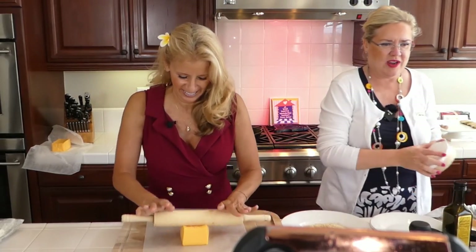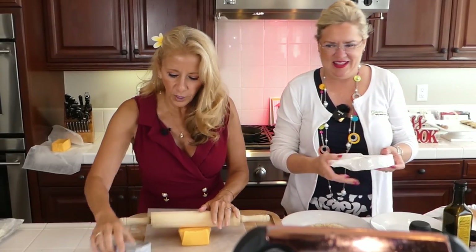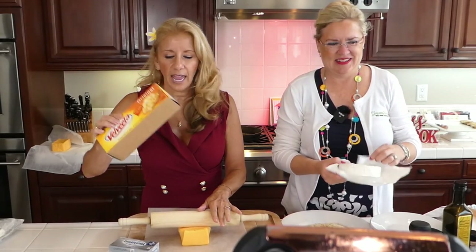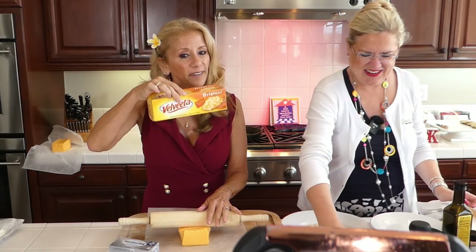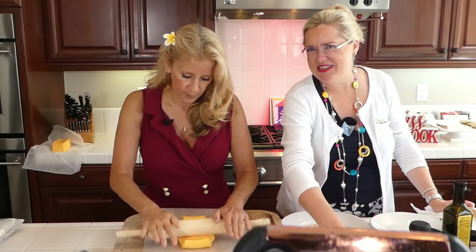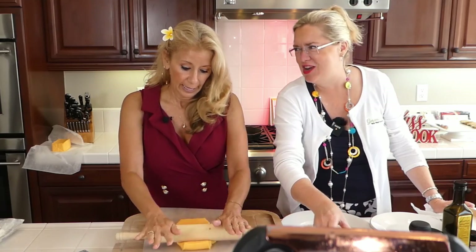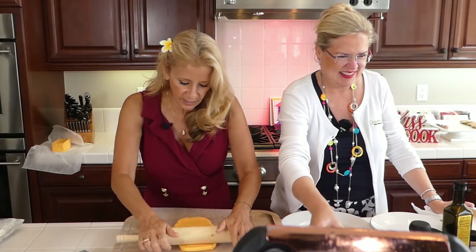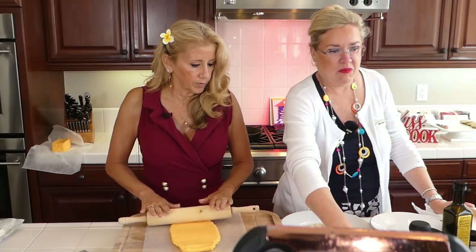One important thing to realize is that you don't have to use Velveeta — there's a Nice and Cheesy that's the same thing, and it's about eight dollars cheaper a box. This block is too big; you would want to cut it in half, so don't use a full one. Now, she insists you've got to use the top brand, but Nice and Cheesy is essentially the same as Velveeta — it's just a knock-off. You'll see!